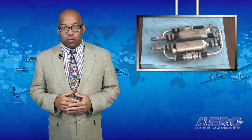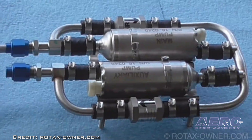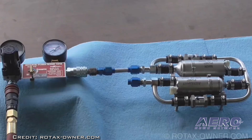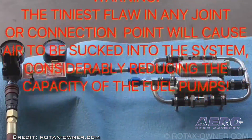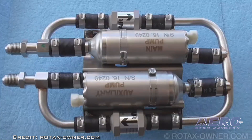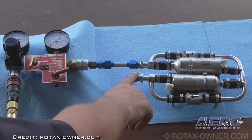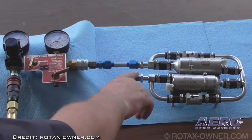Rotax has issued an urgent correction to its recently released service instruction SI-912i 015 fuel pump service kit for Rotax engine type 912i series. The service instruction contains a procedural error and will soon be replaced with a revised version. Step 5 will be amended to say: Apply a suitable leak detection fluid to all hull connections and joints of the pressurized fuel system, checking for leaks. This service instruction applies to all models of 912i series engines: 912i S, 912i SC, 912i S Sport, and 912i SC Sport. In order to comply with 5-year rubber parts replacement requirements, Rotax has released a fuel pump service kit, part number 889537. The service instruction document details the correct procedures for using the service kit to replace all of the rubber parts contained within the fuel pump module.